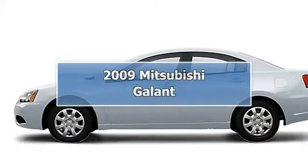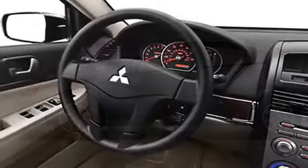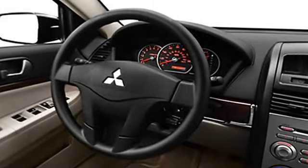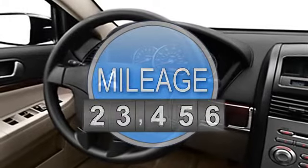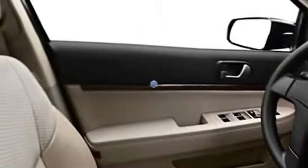2009 Mitsubishi Galant Sedan. This vehicle features the following equipment: 4-cylinder, FWD, Anti-Theft Device, Side Airbag System, Airbag Deactivation.